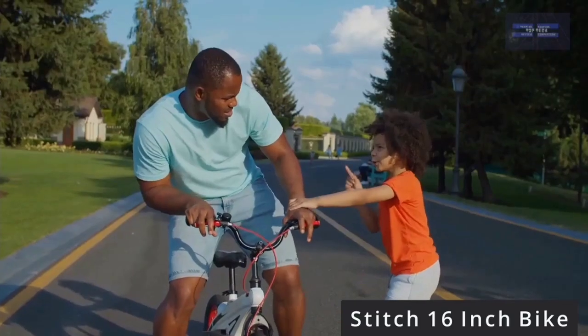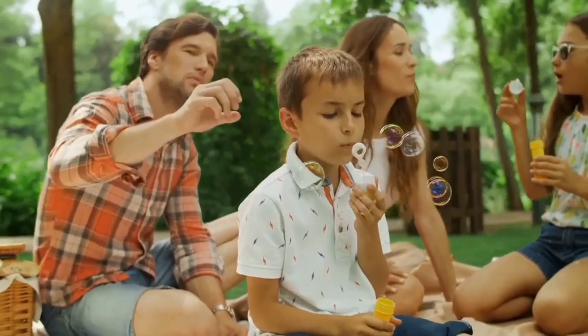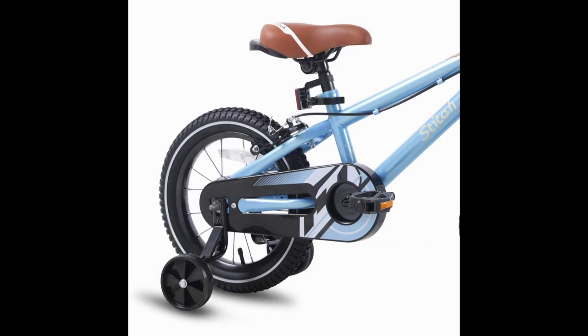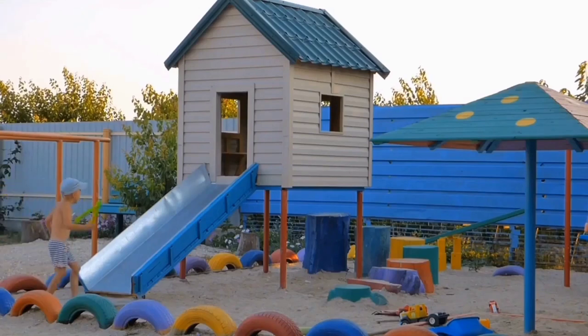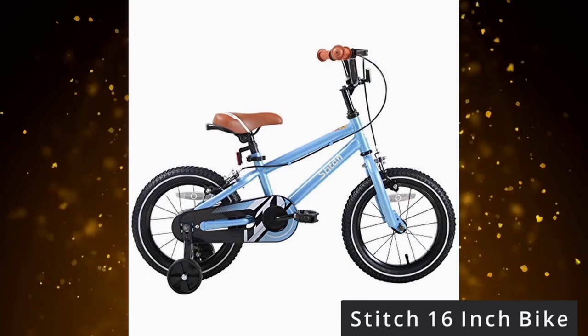This bike is designed for kids with stable training wheels for early riders, a quick-release seat to simplify height adjustment, and a saddle with holder to learn riding when the training wheels are up. It has a safe chain guard to protect the chain so your child will not get hurt. It is very easy to install because the bike comes with a 95% pre-assembled body and the basic assembly tools.